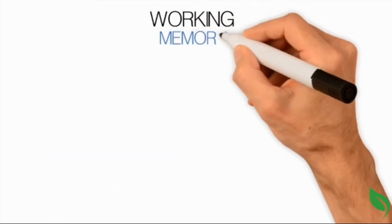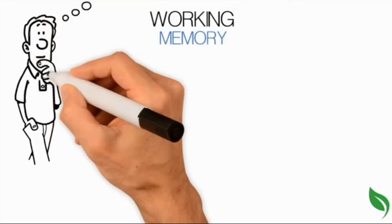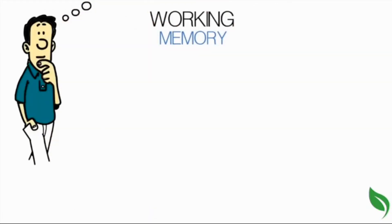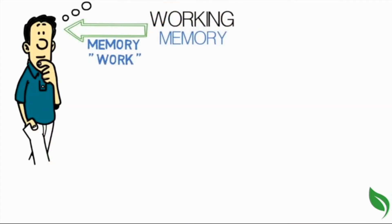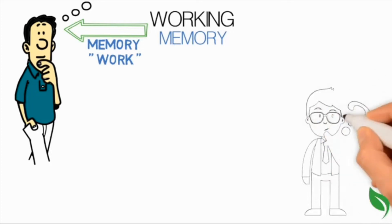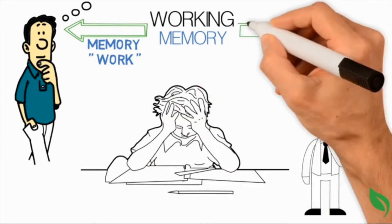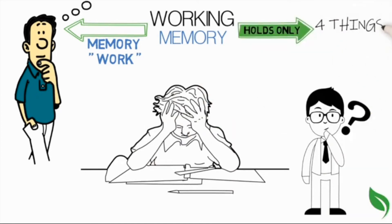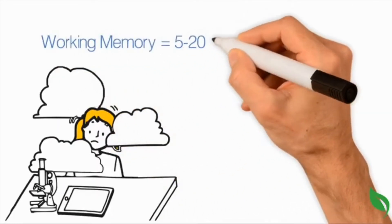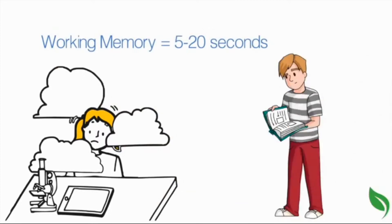Working memory is what you are conscious of or what you are thinking about at any given moment. This is where the memory work happens. People can only handle a small amount of information in their working memory at one time. We cannot think about a million things at once. In fact, we can only hold about four things in our working memory at a time. We also cannot hold that information for very long. Working memory duration is about 5 to 20 seconds unless we actively try to remember information by repeating it.